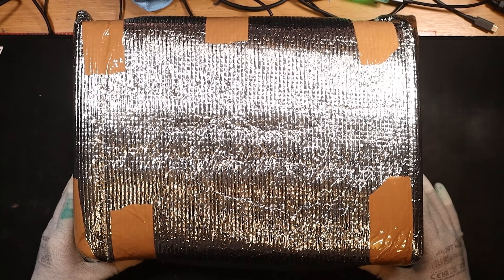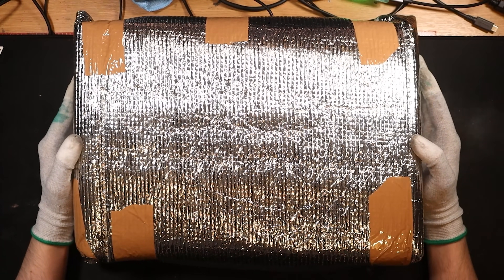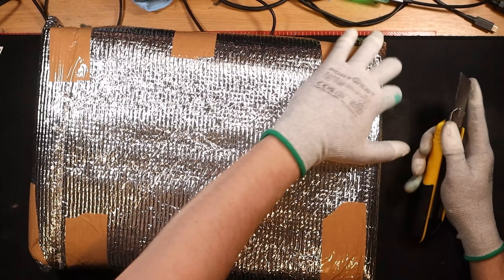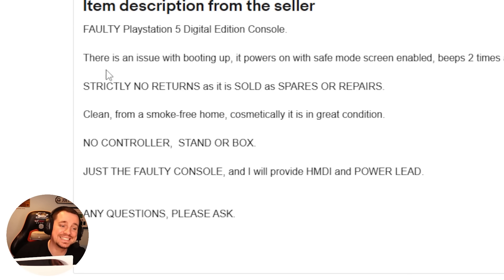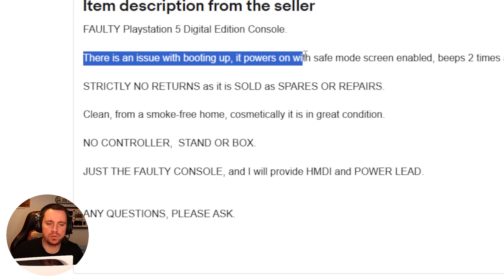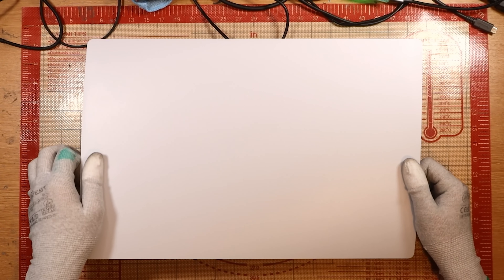This one I'm actually really looking forward to. I paid £140 for this PlayStation 5 Digital Edition console. I know what you're all thinking — why on earth was this console so cheap? It says here there is an issue booting up: it powers on with safe mode screen enabled, beeps two times and powers off. So potentially a software issue. My head goes straight to just trying to reinstall the PlayStation 5 software; failing that, potentially worst case, an SSD controller issue.